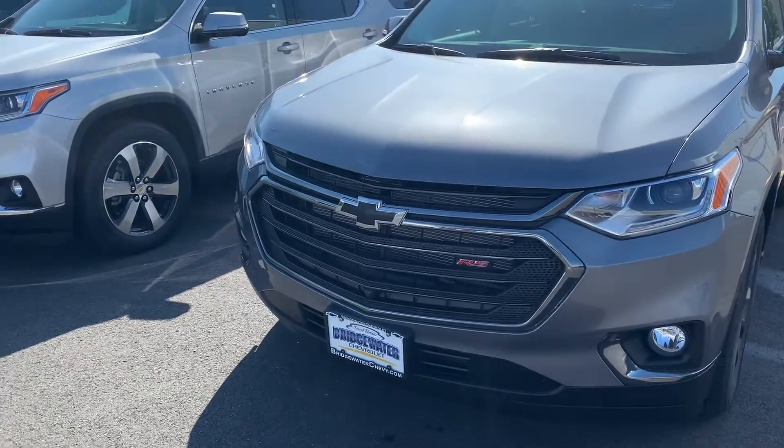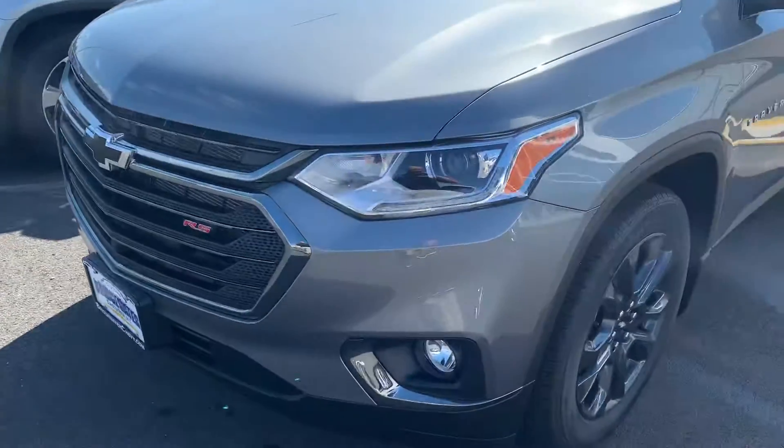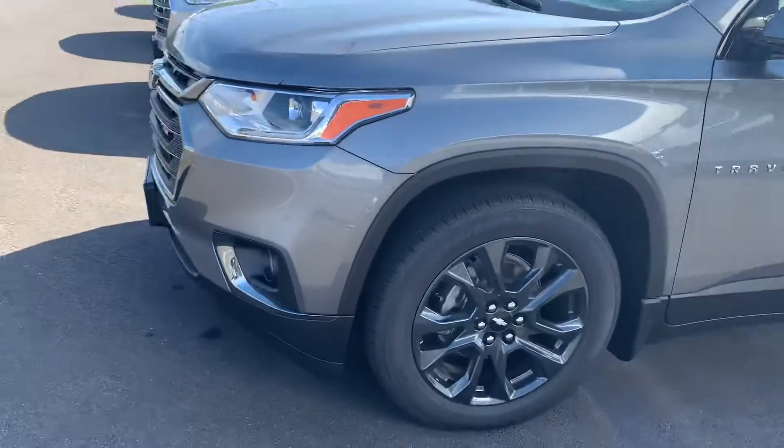This is the RS model. It has the black bow tie and RS trim, fog lights, and argent 20-inch wheels.